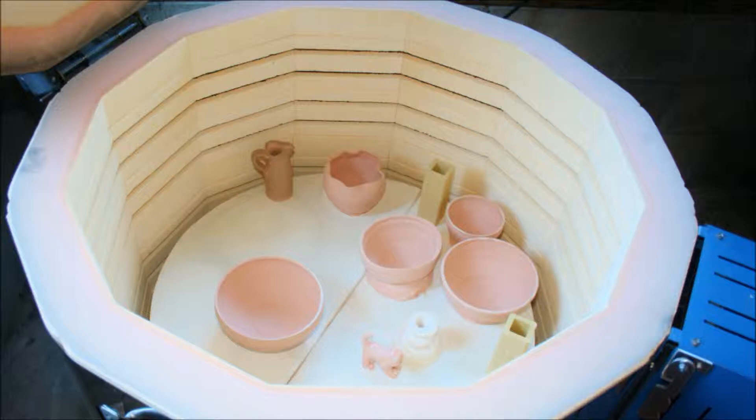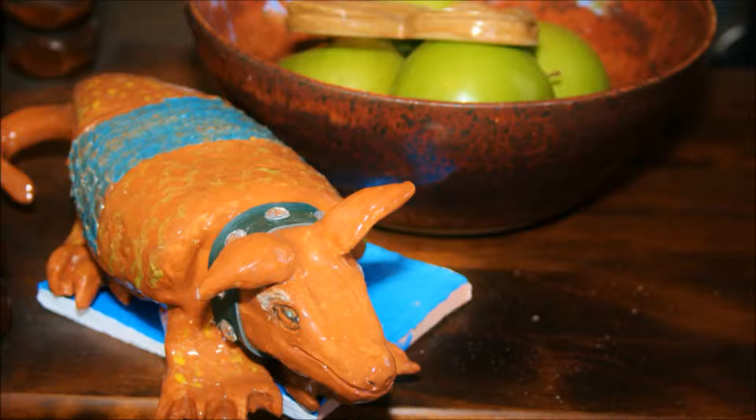Another shot looking into the kiln. The piece coming out is one my wife made called the armadillo. Love that little guy.